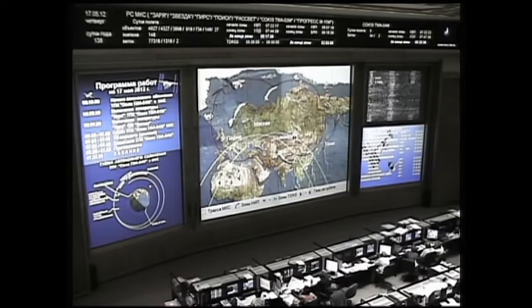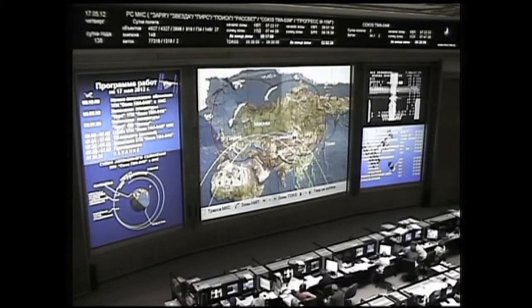Do we need to do anything else with the floodlight? 150 meters, 0.8 meters per second. Igor Ivanovich, do you want us to activate a spotlight? No, not right now. 130 meters, range rate 0.69. We'll just keep the floodlight as is.